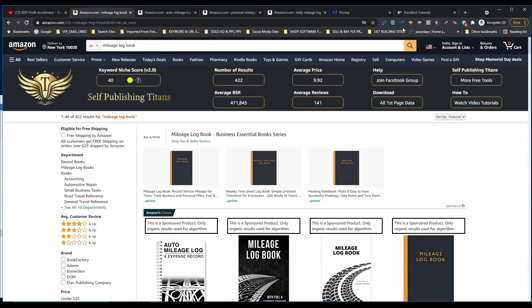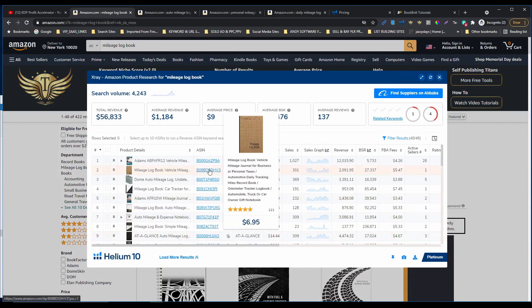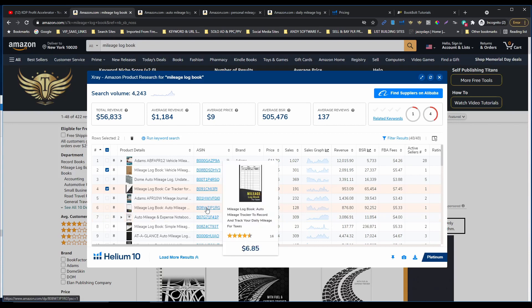I'm gonna open the X-ray extension and try to get the ASIN numbers, do a reverse ASIN lookup, and find the keywords. So I'm gonna check if these books are paperback. This one is paperback, I'm gonna mark this. I'm also gonna try to get books with a good BSR rank. This one is paperback — let's check. Not this one. This one is paperback. This one as well.